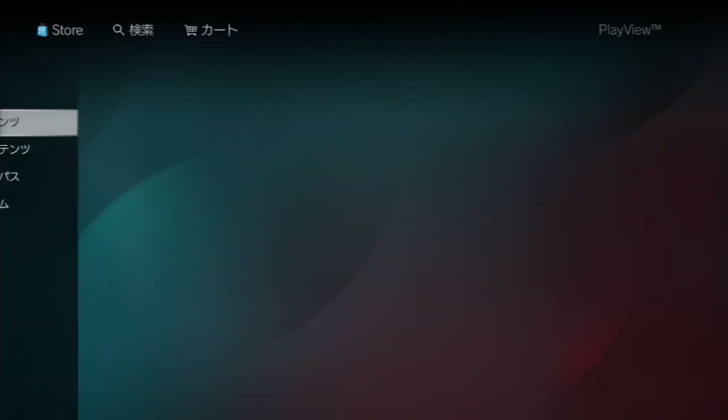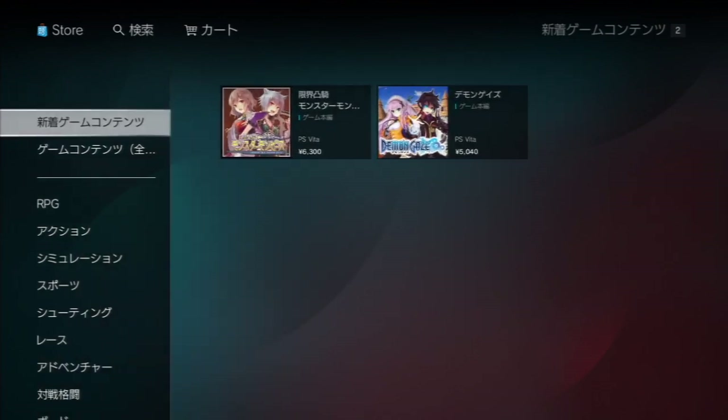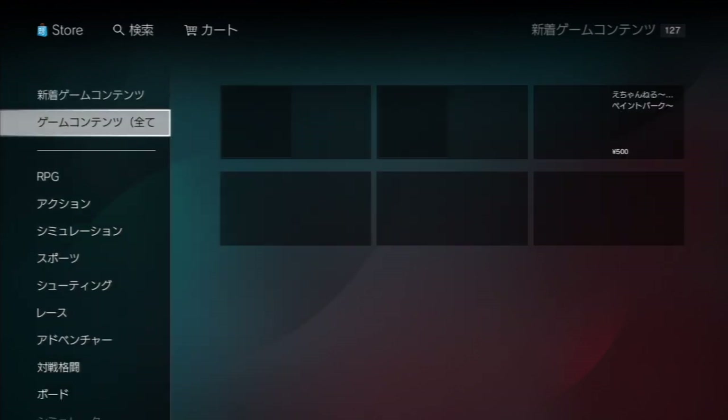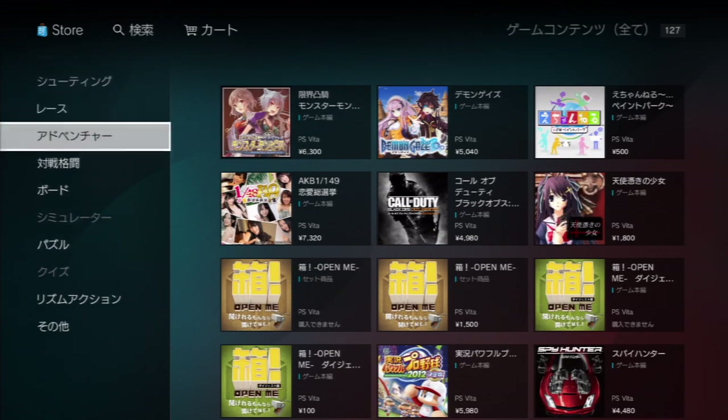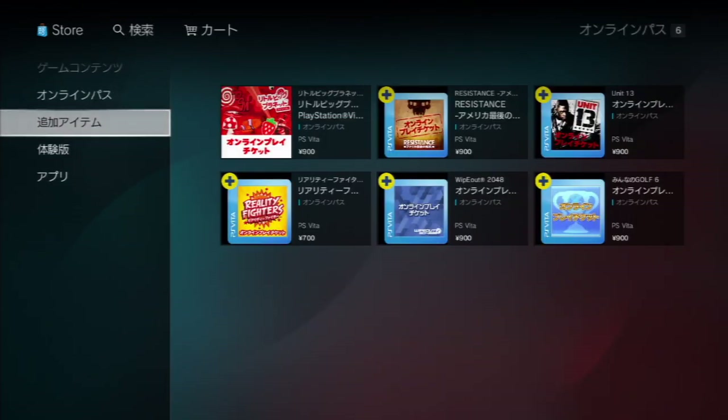Much is the same for the Vita — you've got the new stuff, the games broken up into new games and all games by genre, online passes, DLC, demos, and applications.